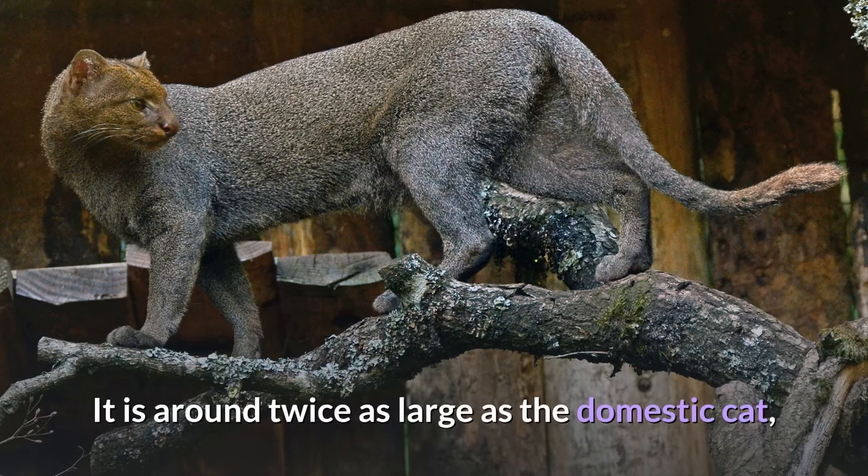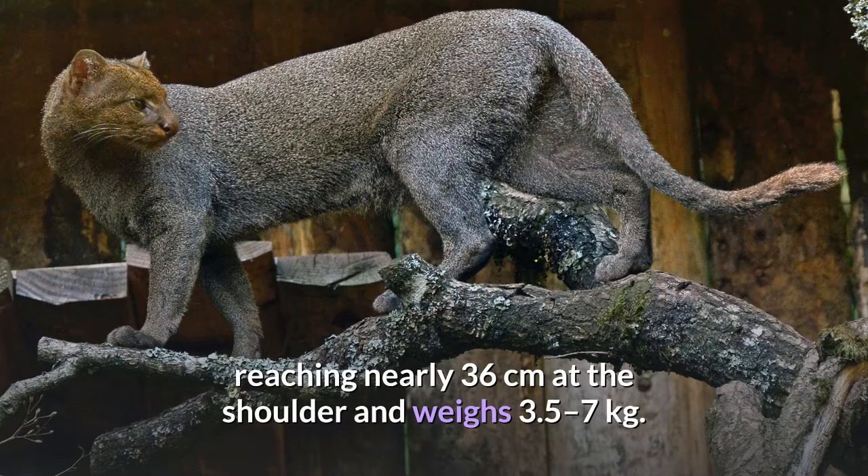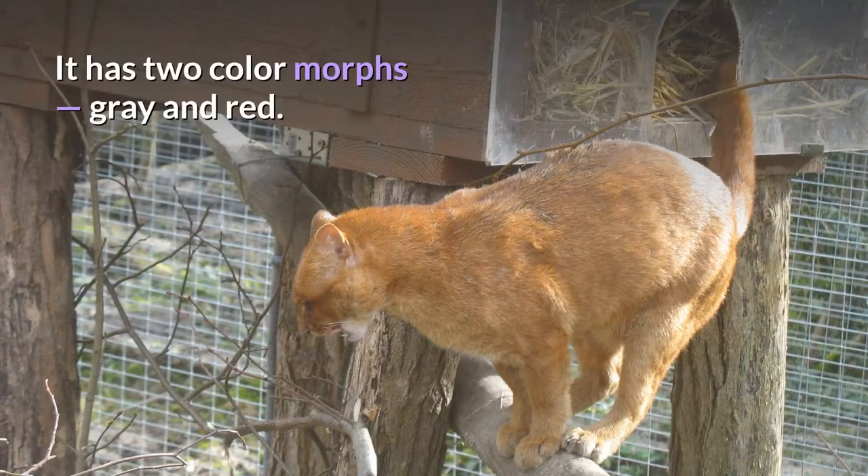It is around twice as large as the domestic cat, reaching nearly 36 centimeters at the shoulder and weighing 3.5 to 7 kilograms. It has two color morphs: gray and red.